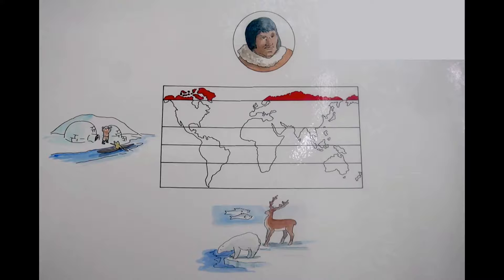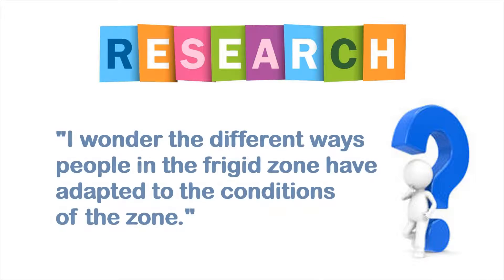So it's now your turn to get more information on how people who live in the Phrygian zone have adapted to the conditions of that zone in order to survive.